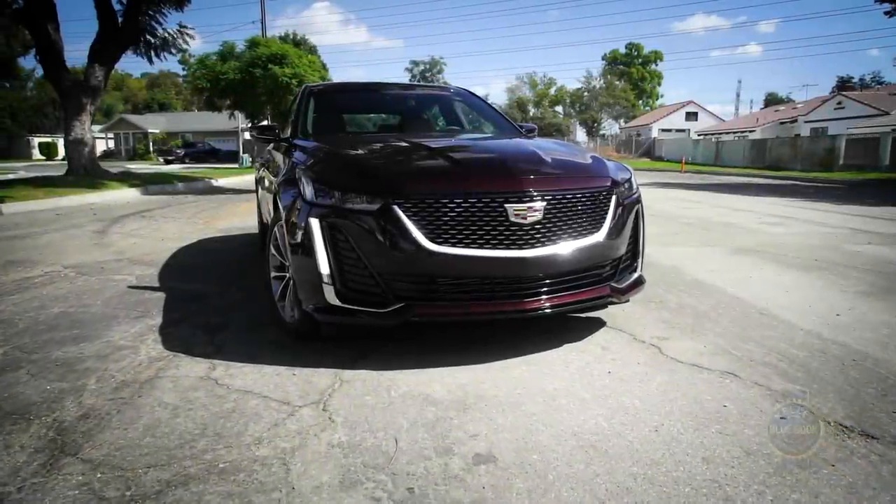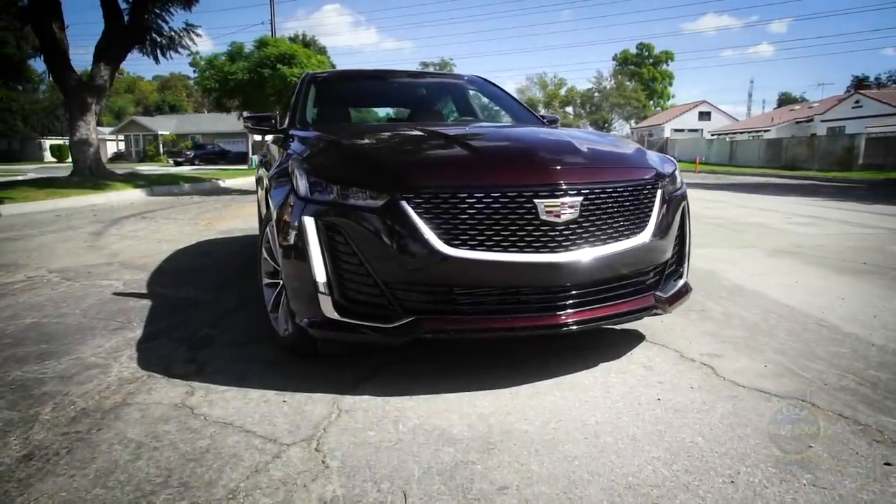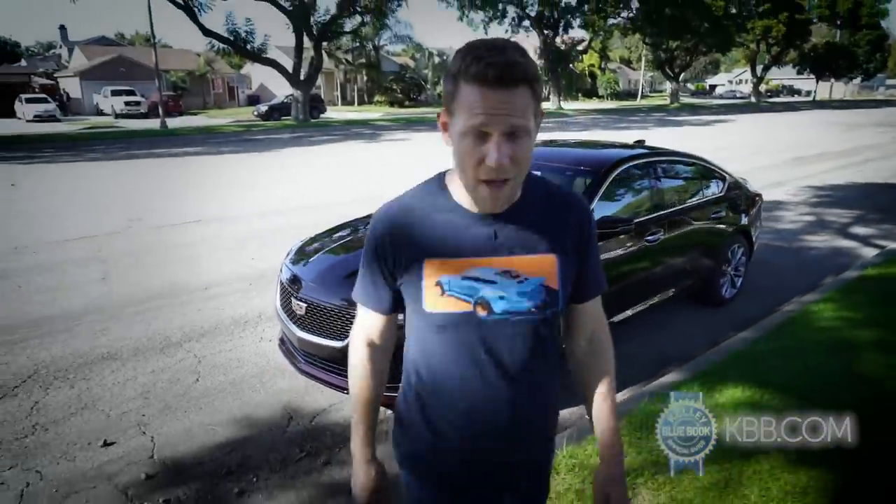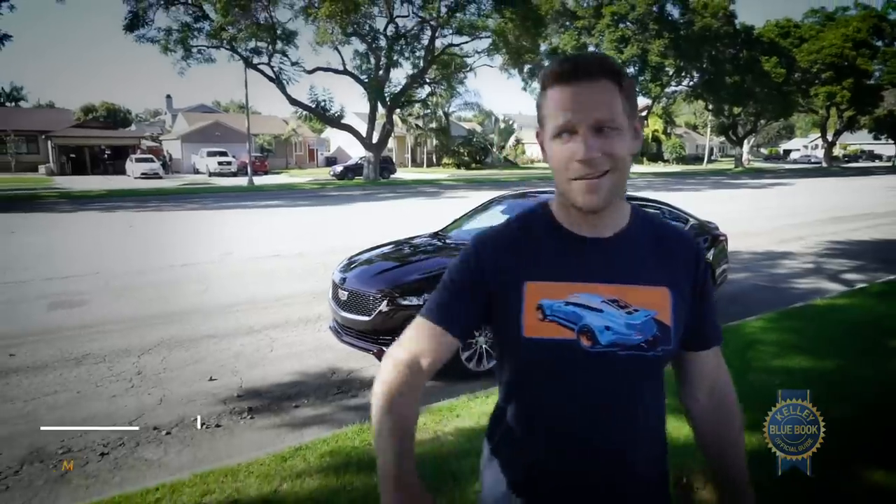I'll recycle my closing thoughts from my Cadillac XT6 review: for some people, there's no replacing that Cadillac crest. If you want a compact Cadillac luxury sedan, that's your ride.